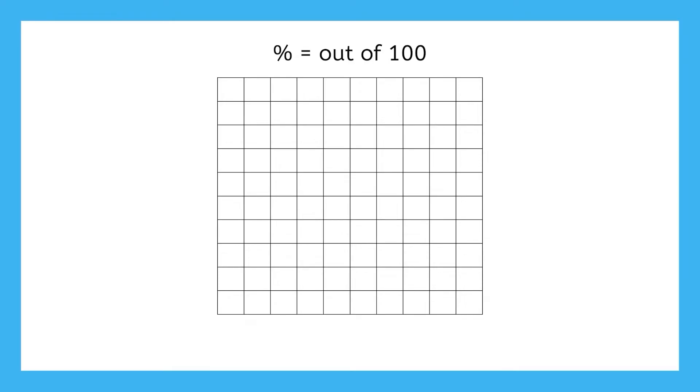Remember, percent means out of 100, so if we wanted to use this grid to show 85%, how many squares would need to be shaded in? 85% means 85 out of 100, so we would shade in 85 squares.